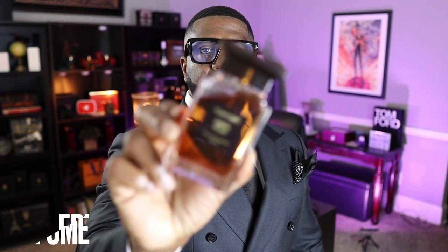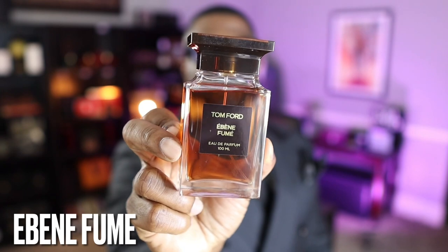Coming in at number 19 is one of the newer releases from the private blend collection: Ebon Fumé. Love the bottle presentation on this one. It's really Palo Santo with a little incense-y smoke in the background. To me it smells like there's a lot of sandalwood — similar to fragrances like Caban from YSL with a heavy sandalwood note. Really good, and it has a little incense-y vibe as well.